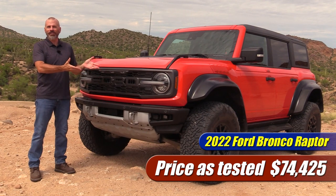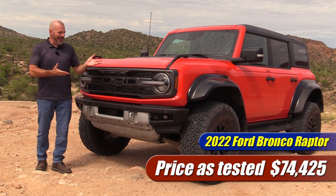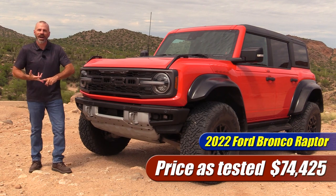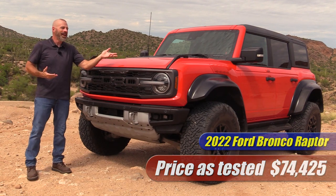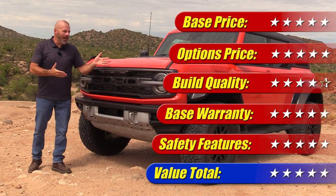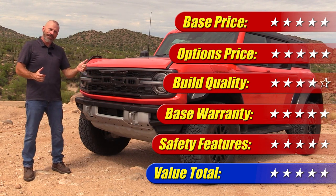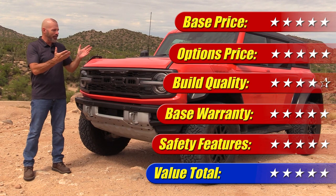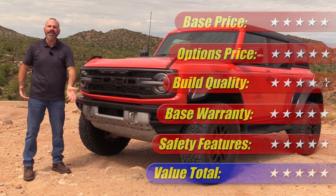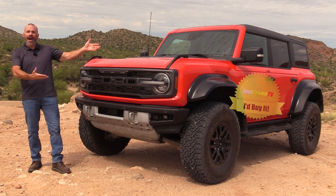In that context, the Bronco Raptor at $75,000 makes sense — you can drive it to work, take the kids to school, go grocery shopping, and put it in a parking garage. Value is good here. Granted, if you find one sitting on a dealership lot you're going to spend a lot more than MSRP, and that's not a good value. But if you get a chance to order one and pay close to MSRP, you're in like flint. Value gets five out of five stars. Combined with everything else, that's four-and-a-half stars overall, and it goes on my buy list.